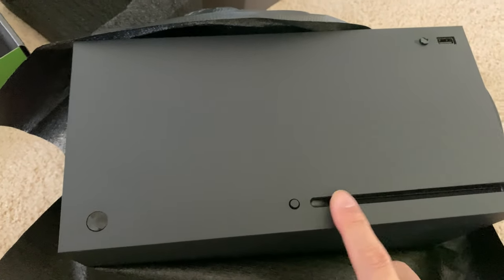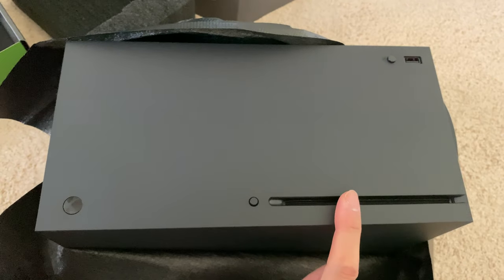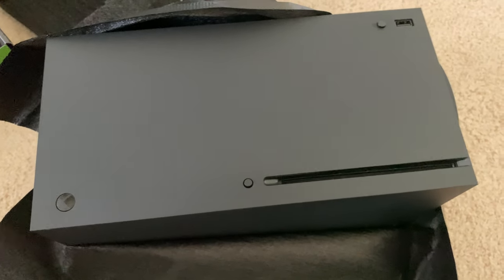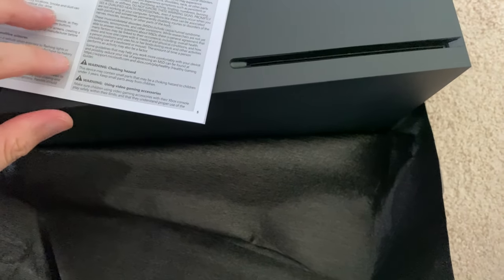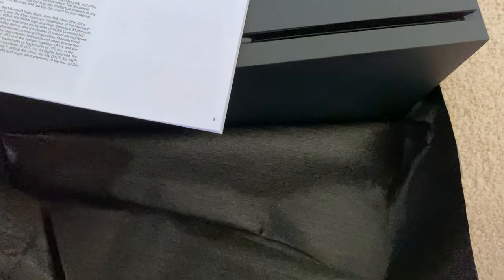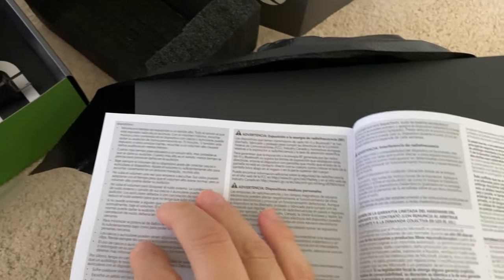We have a Blu-ray slot. One of the questions I have is whether or not this supports 3D Blu-rays — we didn't have any specs on that yet. The 3D support has basically gone the way of the Dodo, and there are virtually no current-generation TVs that support 3D Blu-rays. But the interesting thing is the Xbox One did support 3D Blu-rays, so we can look through the technical specs here to see if it's supported on the Series X.